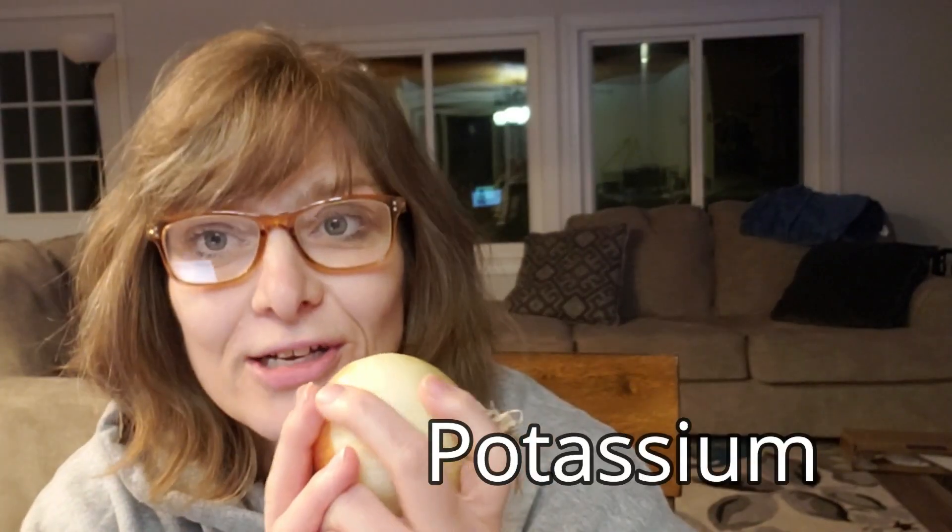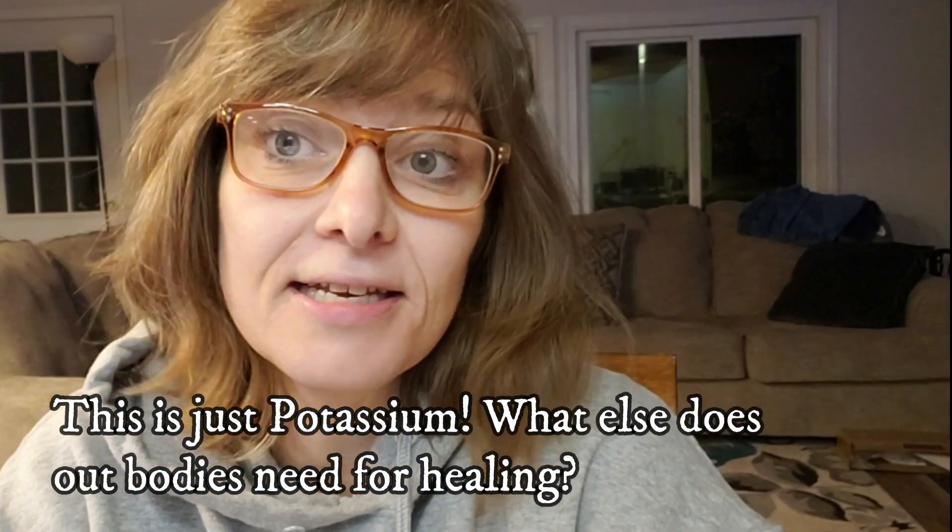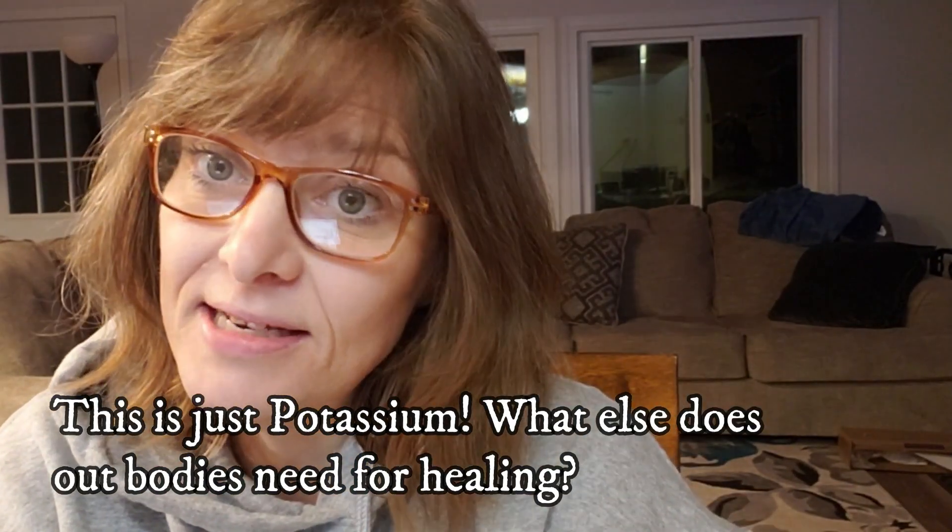Onions are also a good source of potassium, a mineral that may help with cellular function, fluid balance, nerve transmission, kidney function, and muscle contraction. The average potassium intake of Americans is less than half the recommended daily value of 4,700 milligrams, so adding onions to your diet is a great way to increase potassium intake.